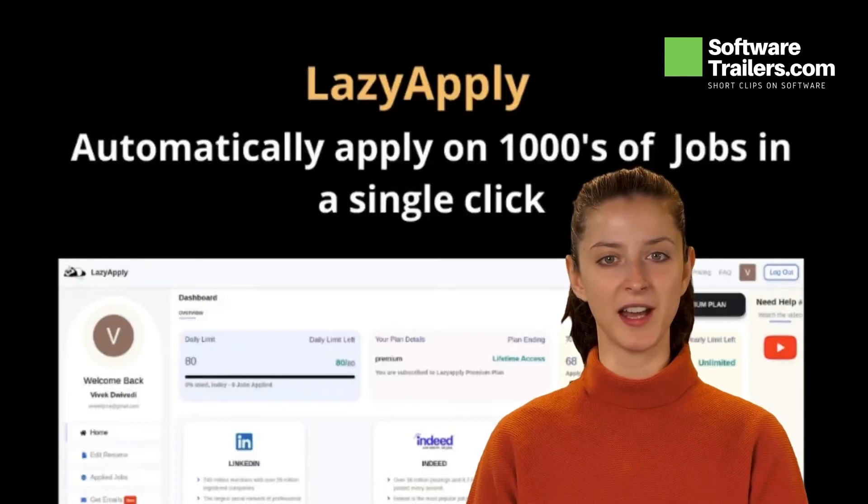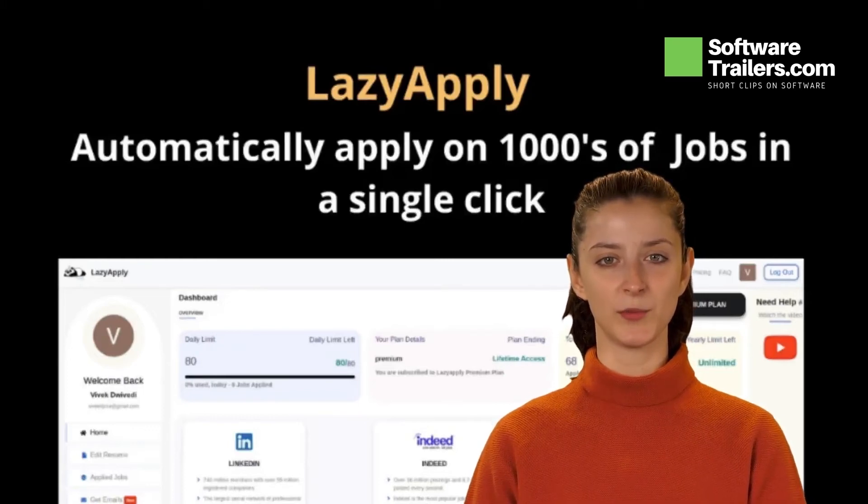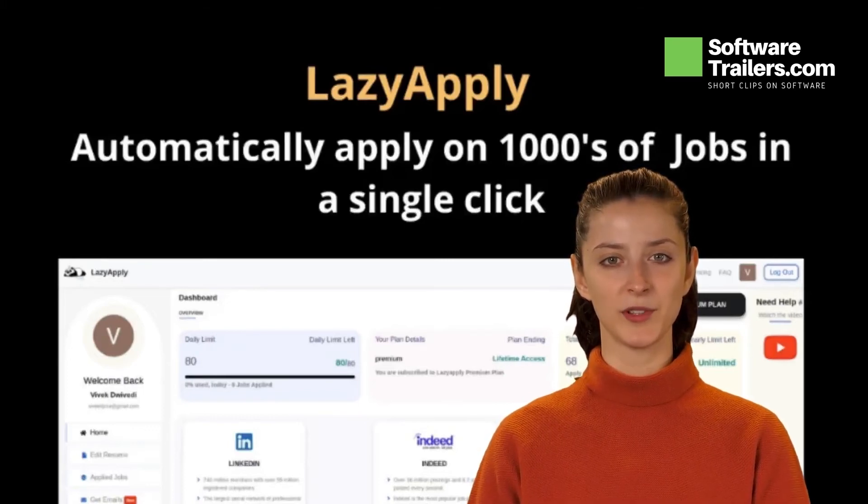With LazyApply, LinkedIn and Indeed can be automated. LazyApply can also provide tips for enhancing your CV and templates for emails. On LinkedIn, you can send unlimited emails to recruiters. Apply for several jobs with a single click on various platforms with LazyApply.